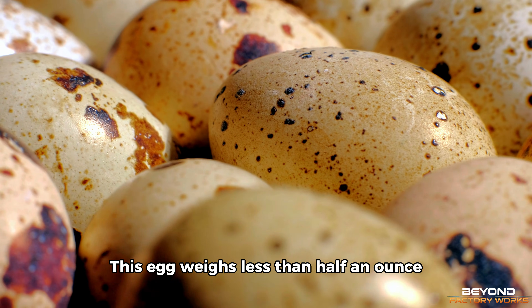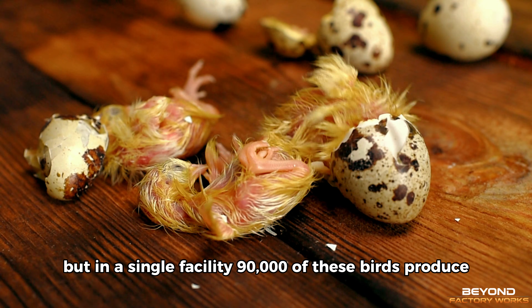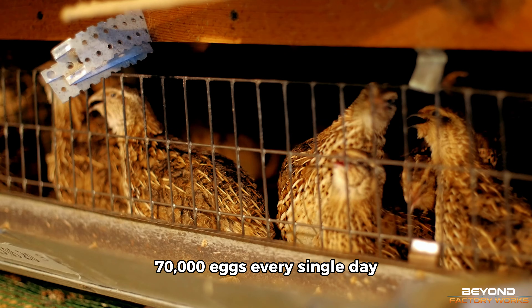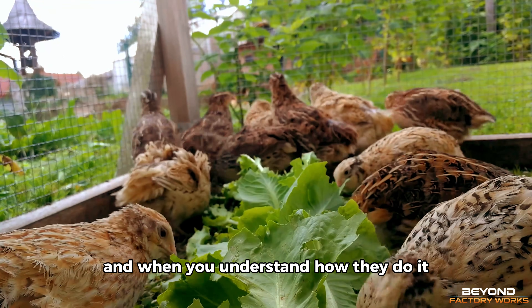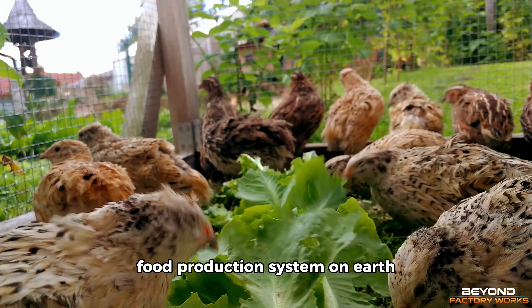This egg weighs less than half an ounce, and the bird that laid it fits in your hand. But in a single facility, 90,000 of these birds produce 70,000 eggs every single day. And when you understand how they do it, you realise this might be the most efficient food production system on earth.